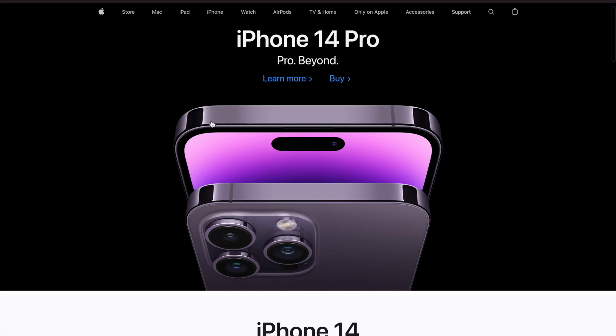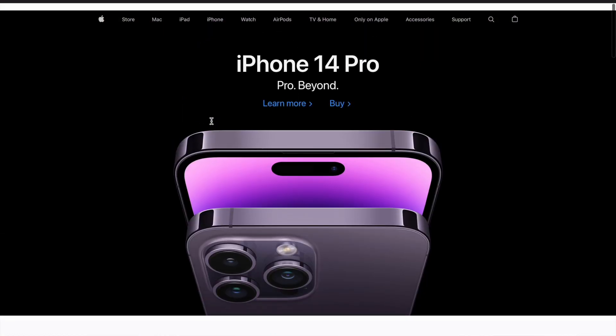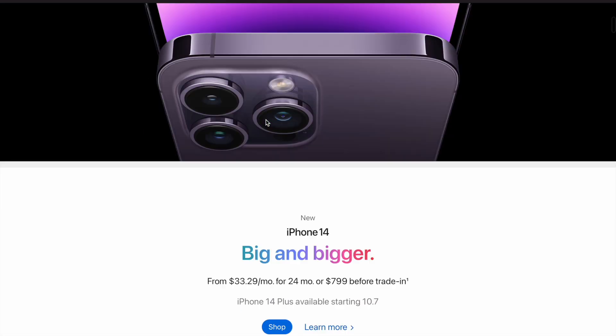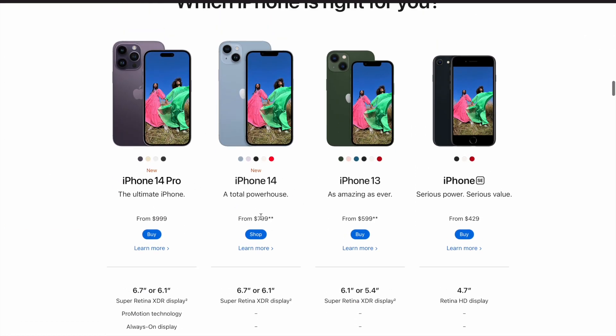Hello and welcome back to my channel. Today I'm going to teach you the real reason why Apple products are so expensive, whether they are worth buying, if there are any brands more worth it to buy, and how you can get Apple products for a lower price with apple.com.